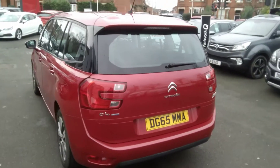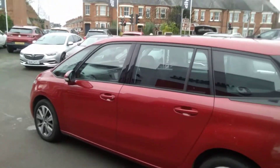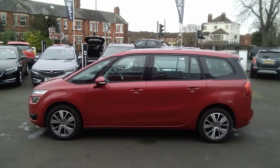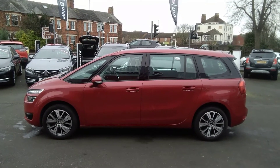Here at Bayliss Vauxhall you can finance this C4 Grand Picasso using a variety of our funding plans. We also offer the Bayliss service plan. For any further information on this or any other vehicle please do not hesitate to contact us here at Bayliss Vauxhall. Many thanks.